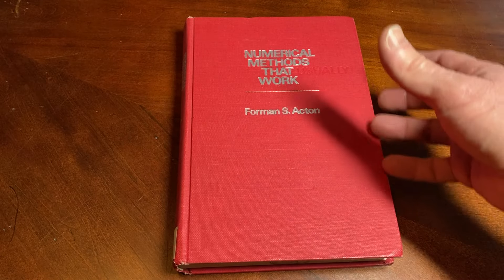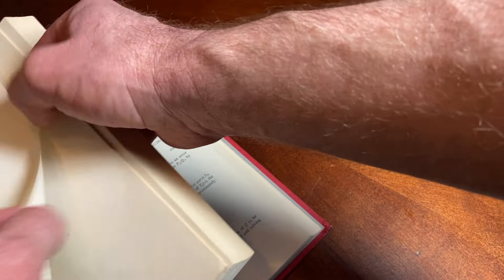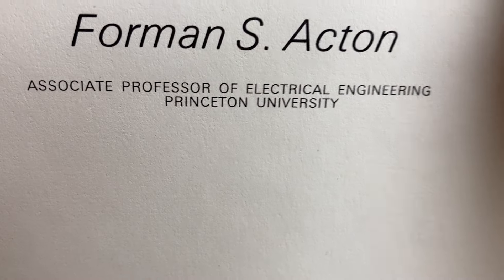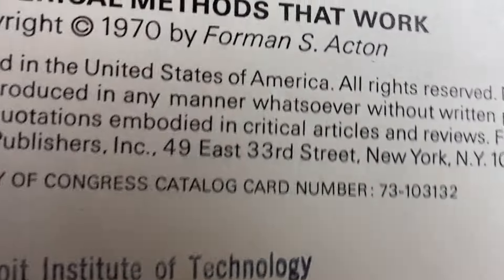I try to keep all my purchases under 20 bucks. I already have a lot of math books. This book is signed by someone at the beginning, so I'm not going to go there. Let me just go to the copyright to see when it was published. So here we go — 'Numerical Methods That Work' by Forman S. Acton, Associate Professor of Electrical Engineering, Princeton University, 1970. Old school.